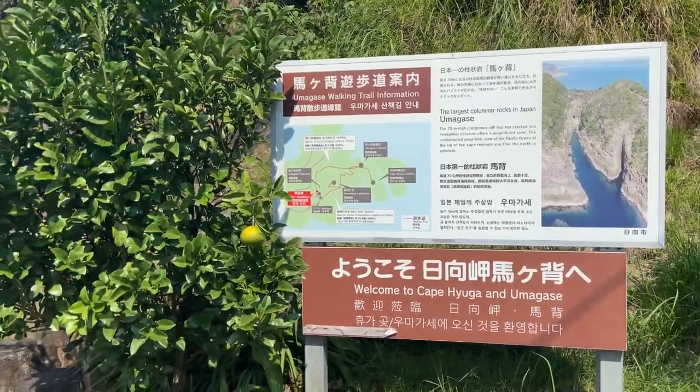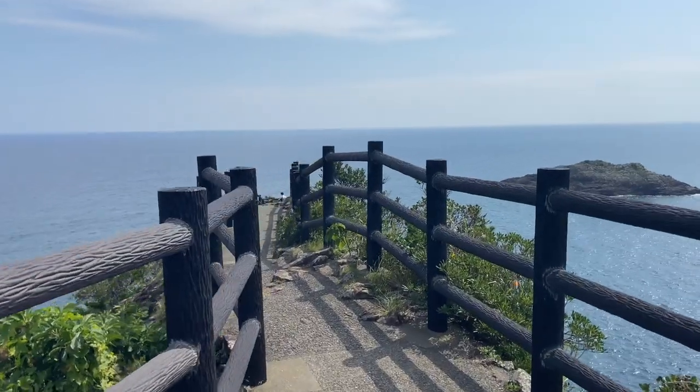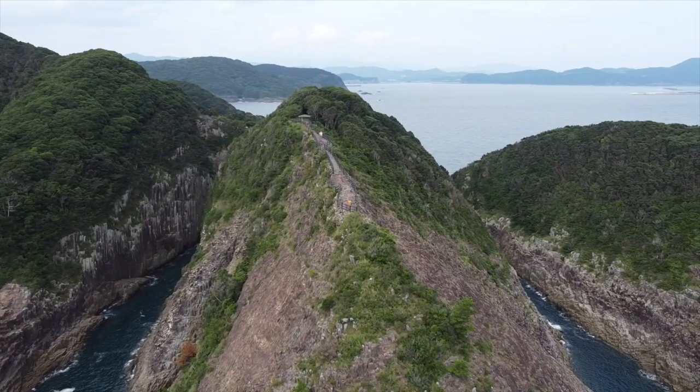Umegase is a beautiful area that has an observation deck on top of 70-meter high cliffs made from volcanic rock. The panoramic view of the Pacific Ocean is absolutely gorgeous and worth a visit.